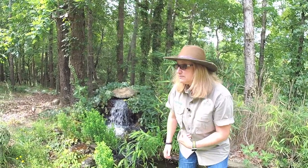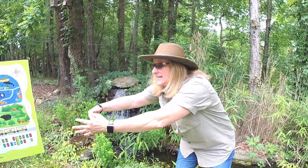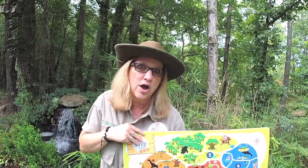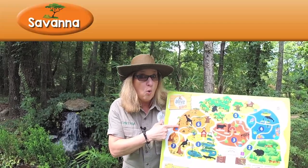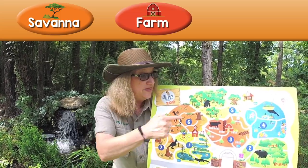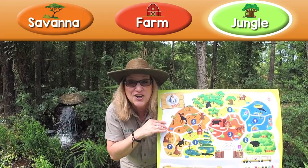Do you know what habitat I'm in? Just look around. I'm going to get my zoo map and you can guess which habitat I'm in. Do you think we're in the savannah habitat? Or do you think we're in the farm habitat? Or do you think we're in the jungle habitat? You're right — we're in the jungle habitat!